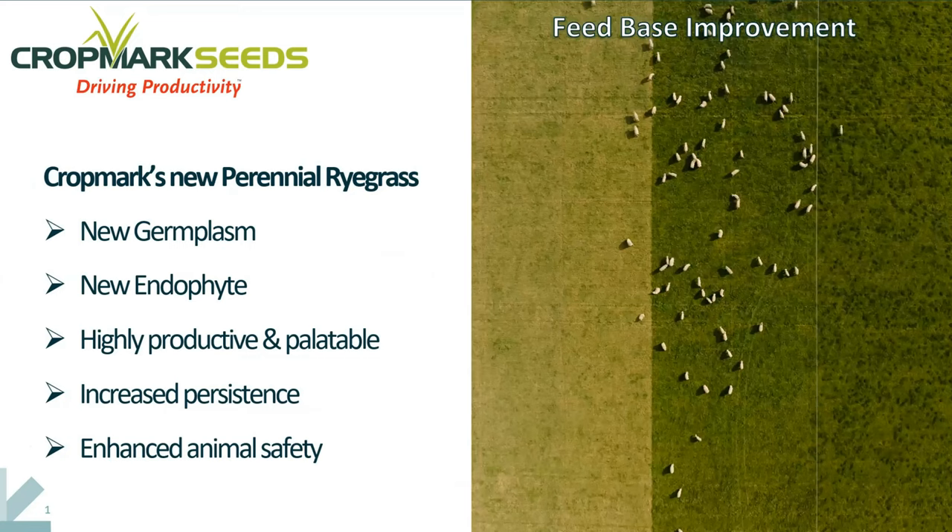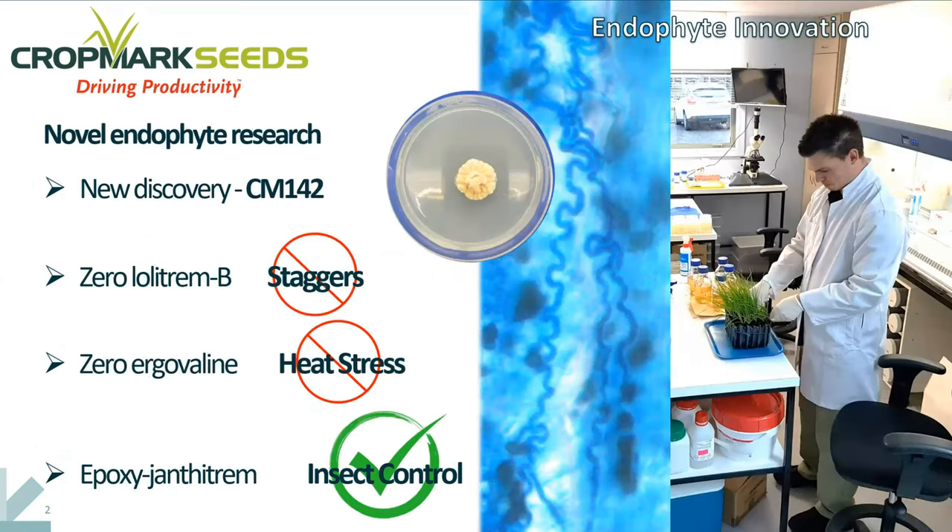A key part of the new technology we're talking about today is the discovery of a completely new novel endophyte strain — a fungal endophyte which lives in symbiosis with the ryegrass — and that's been designated CM142. You can see it growing out on an agar plate in a laboratory at Darfield. This is a new endophyte that came out of the Margo Ford Centre in Palmerston North, and it was originally discovered in Greece in a very hot and arid climate, making it well suited for the environmental pressures we're facing with global warming.